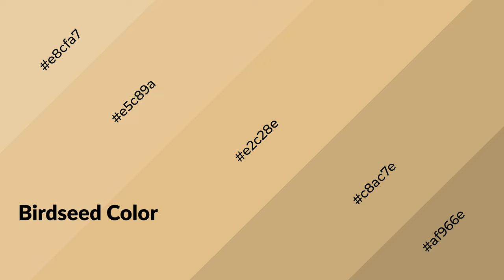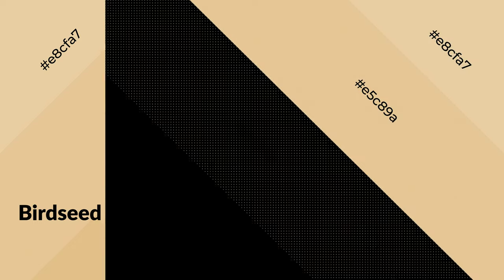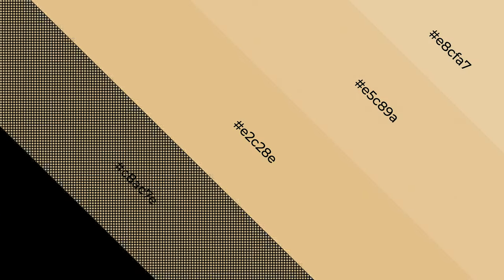To generate shades of a color, we add black to the color. Shades are used in patterns, 3D effects, and layers — they create depth and drama. Birdseed is a warm color and it emits a cozier and active emotion. Warm colors are symbols of warmth, fire, heat, and sunshine.